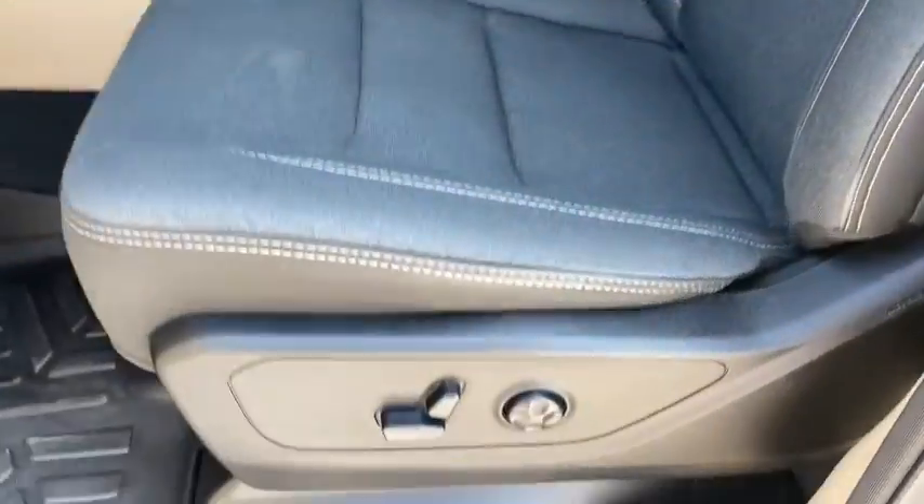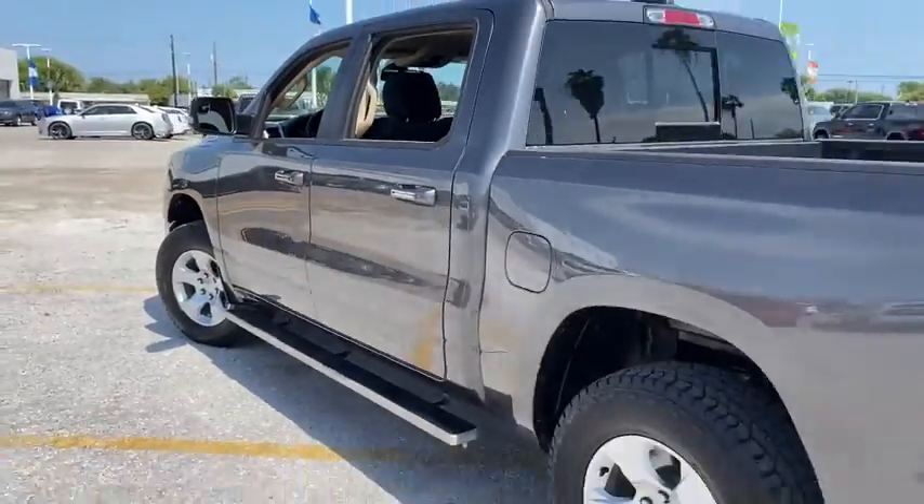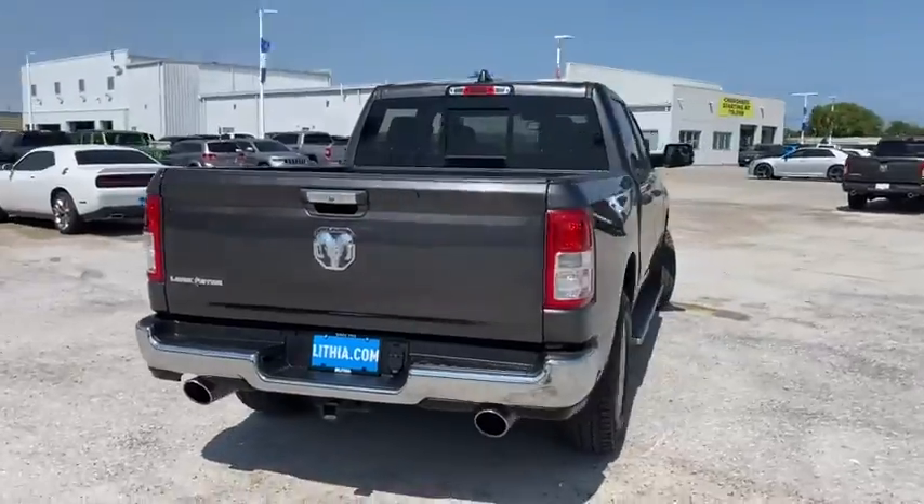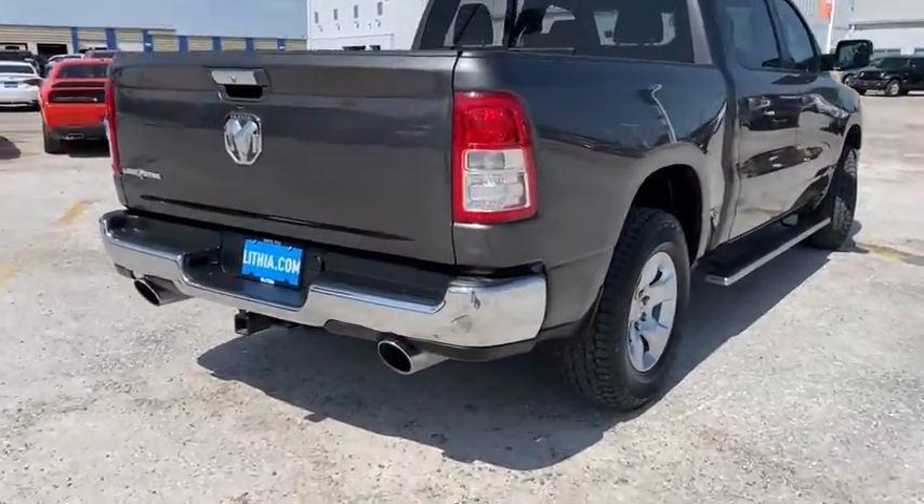Front floor mats, four-wheel disc brakes, aluminum wheels, rear defrost, universal garage door opener, auto-off headlights, AM-FM stereo radio, MP3 player, fog lamps.